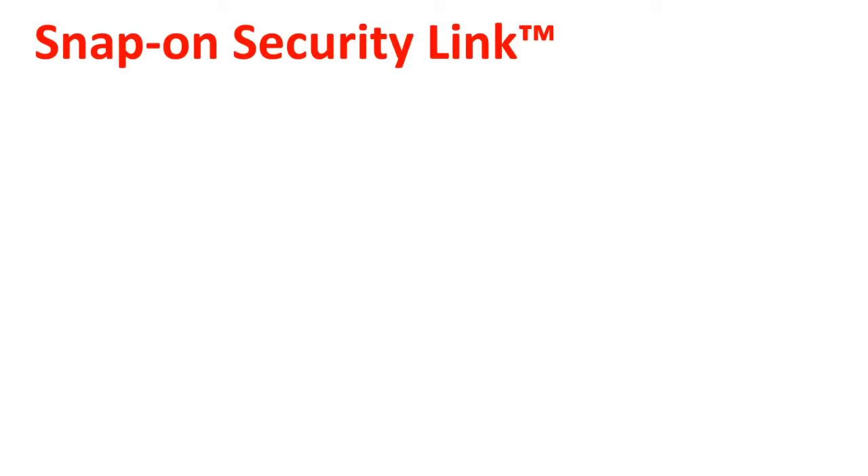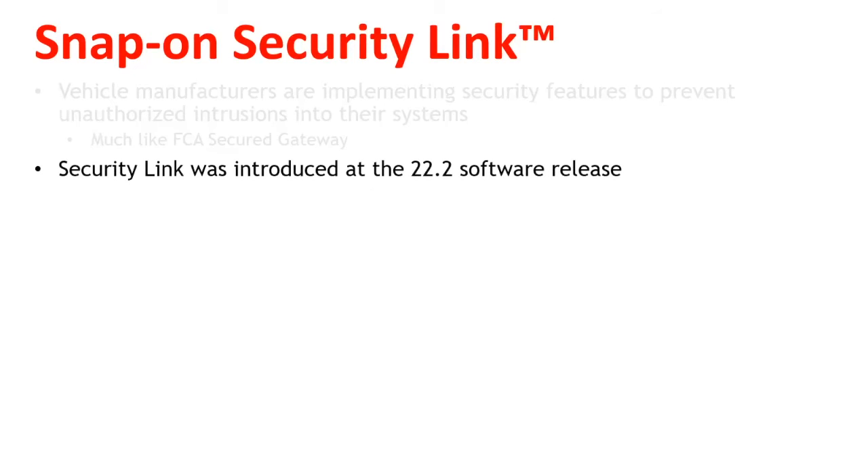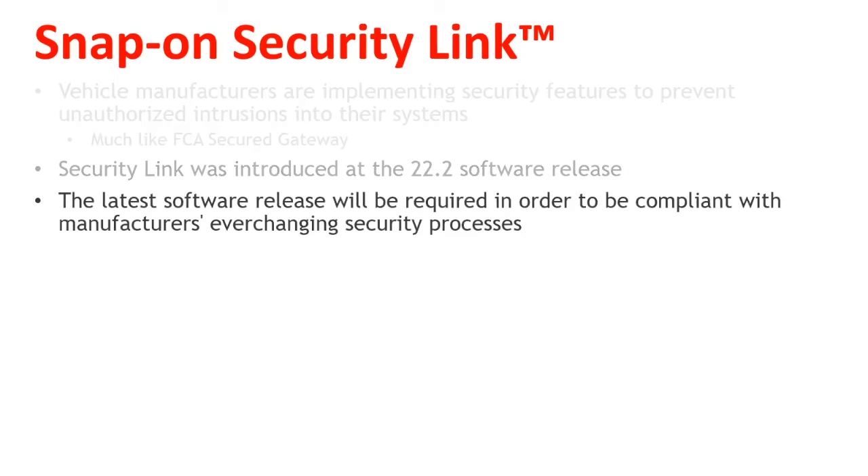Now, why do customers need SecurityLink? Vehicle manufacturers are implementing security features to prevent unauthorized intrusions into their systems, much like FCA and their secure vehicle gateway. SecurityLink was introduced at the 22.2 software release in the spring of 2022. The latest software release will be required in order to be compliant with manufacturers' ever-changing security processes.